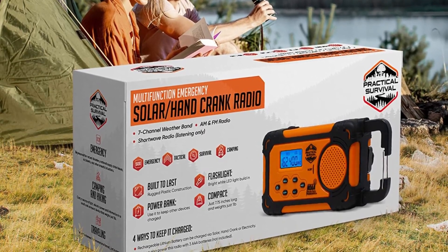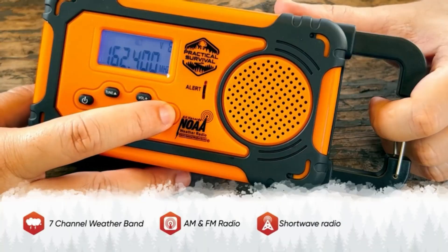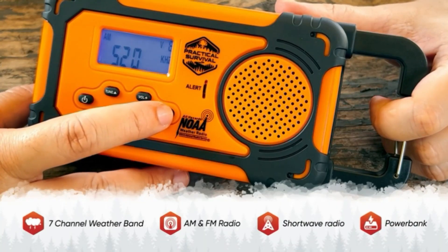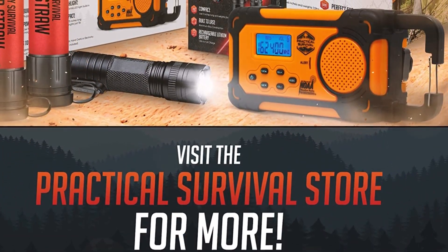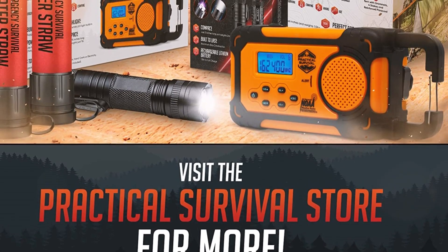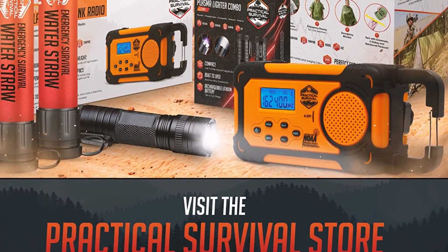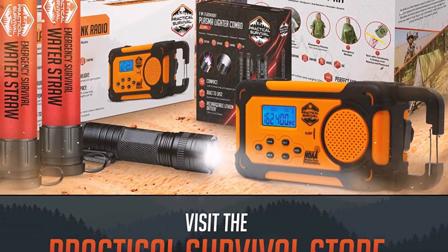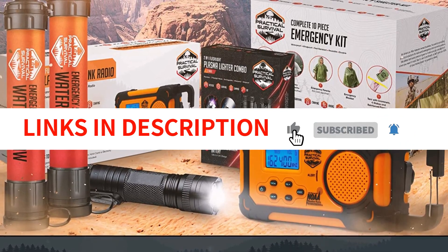Overall, the multifunction emergency solar or hand-crank radio by Practical Survival is an excellent investment for anyone looking to be prepared for emergencies. Its wide range of power sources and features make it a reliable and versatile tool for any situation. It's perfect for camping, hiking, traveling, or just keeping in your bug-out bag or shelter. If you're looking for a high-quality emergency radio, this is definitely one to consider.